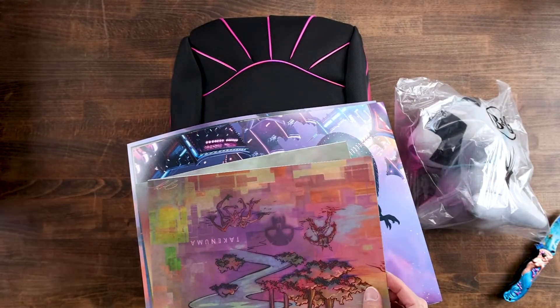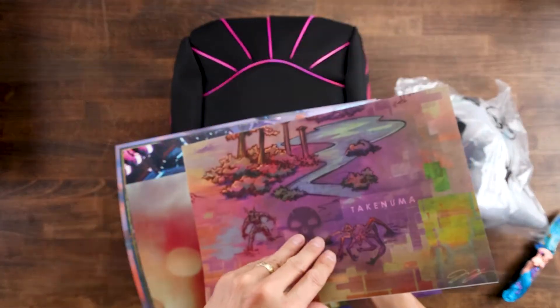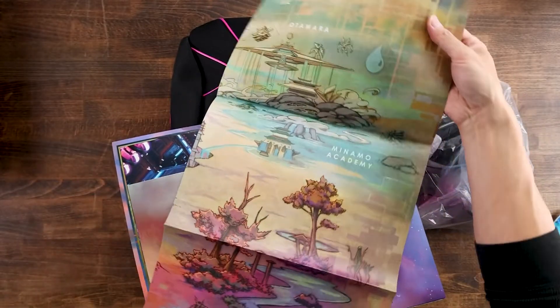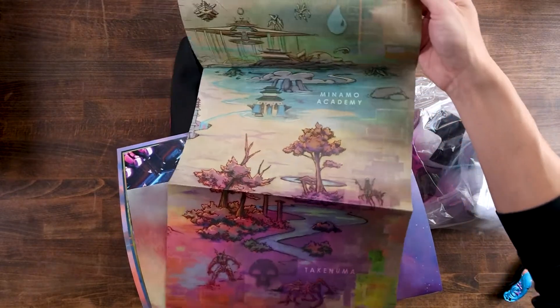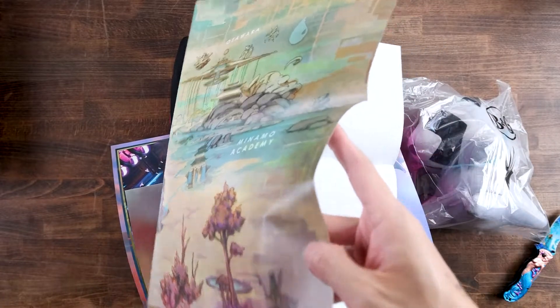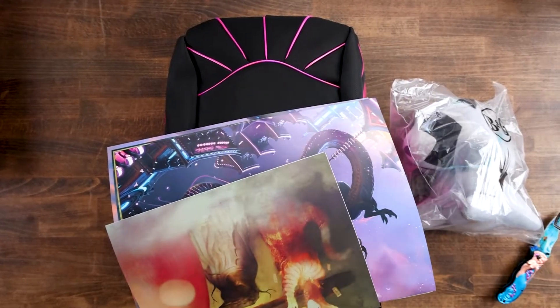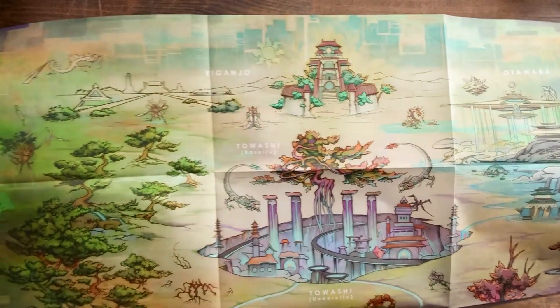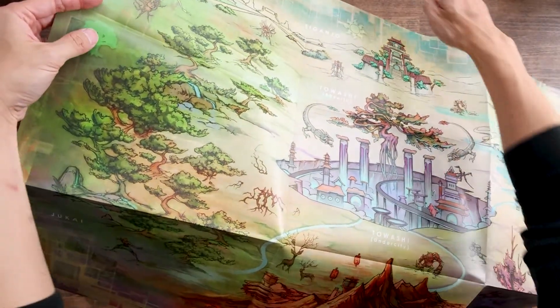Let's see what else we get here. Looks like a poster that folds out — oh yeah, look at that. That's just a third of it. How do I open this up without tearing it? This is hard with all the camera equipment in the way. I'm going to take it off screen for a second. It's a big poster so you can see different parts of it.